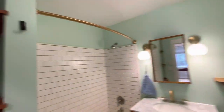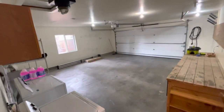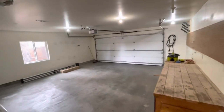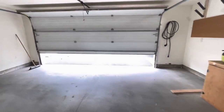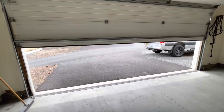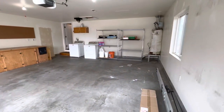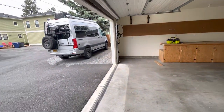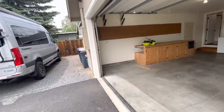Guest bathroom right here. Some excellent storage in the garage — nice big two-car garage. Ample storage, ample parking — definitely some great options here.